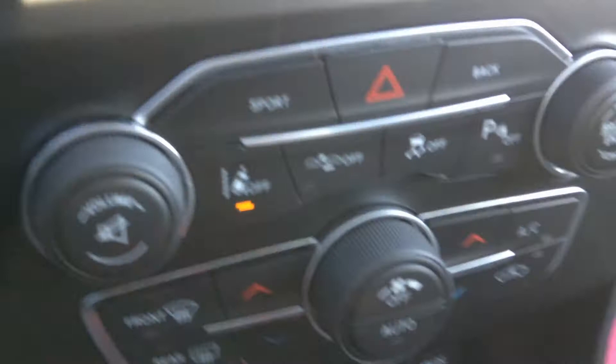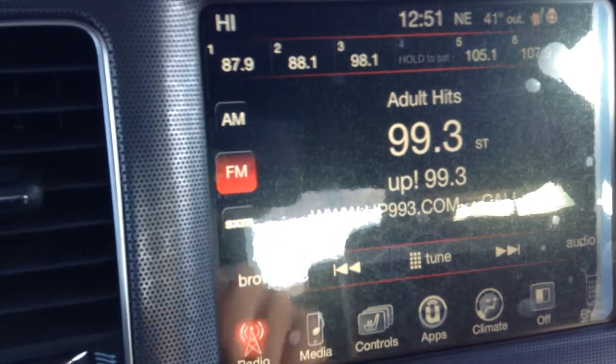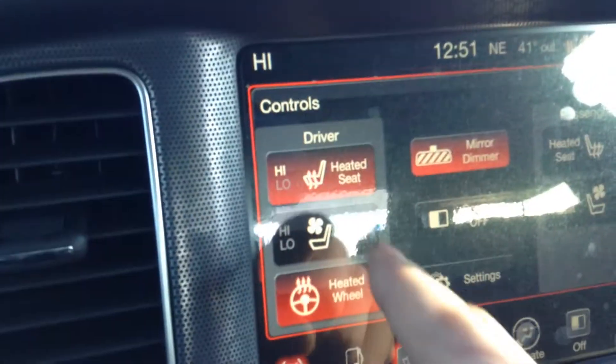You can turn that on and off as you like though. Traction control. Here's the eight and a half inch touchscreen. You get a year of Sirius radio as well. It comes with ventilated seats, heated seats, heated wheel. And if you can see it here, heated seats in the back too — handy for your family.